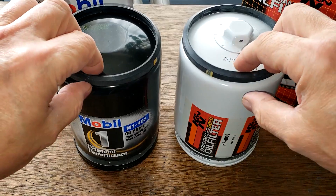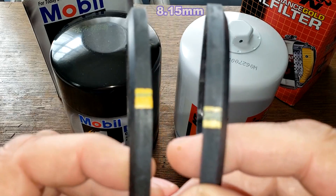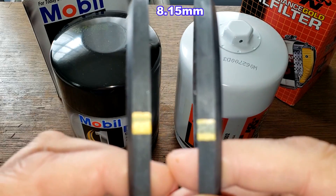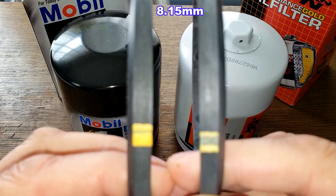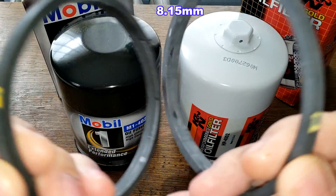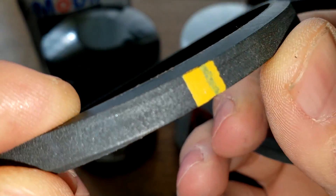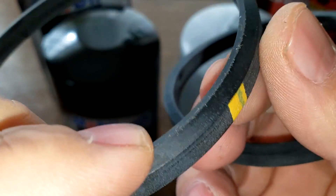Here they are cut open. Looking at the gaskets — I'll put the thickness on screen. They're both the same thickness, and both gaskets actually have the same markings on them. I'd say they're the same exact gaskets — a beveled style, flat on one side and beveled on the other.